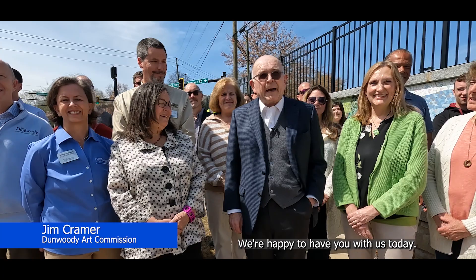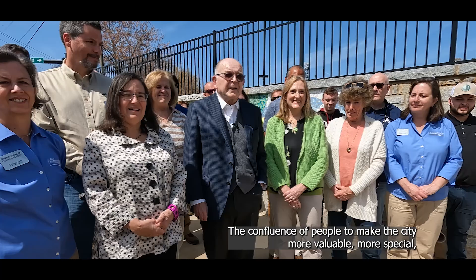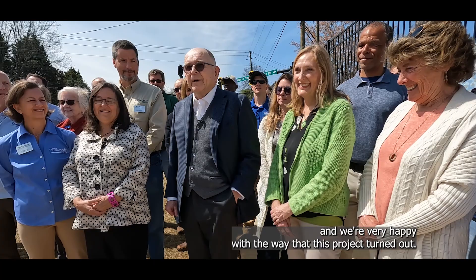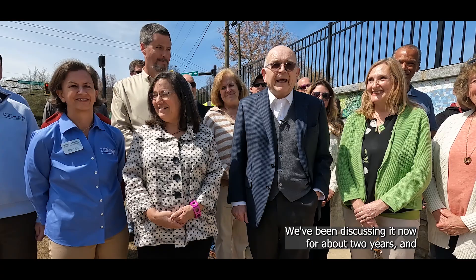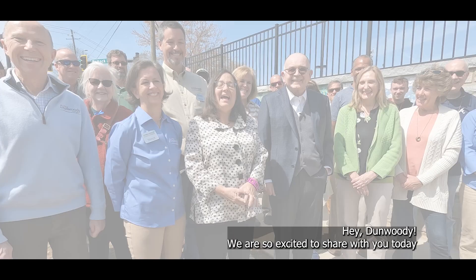Hello everyone. We're happy to have you with us today. We're reminded that art is a social art, it brings people together, the confluence of people to make the city more valuable, more special. We're very happy with the way this project turned out. We've been discussing it for about two years and we think it makes our city more delightful, more interesting, a place that we call home.